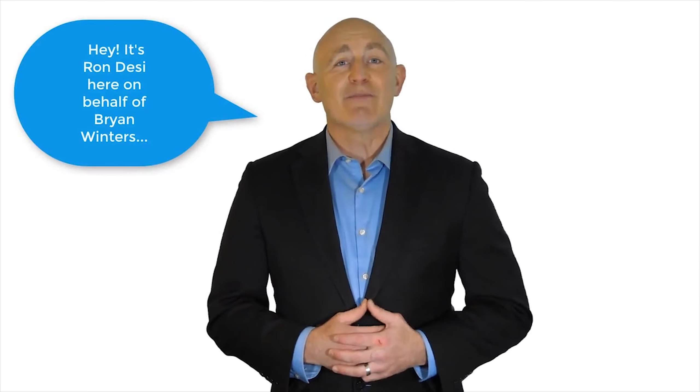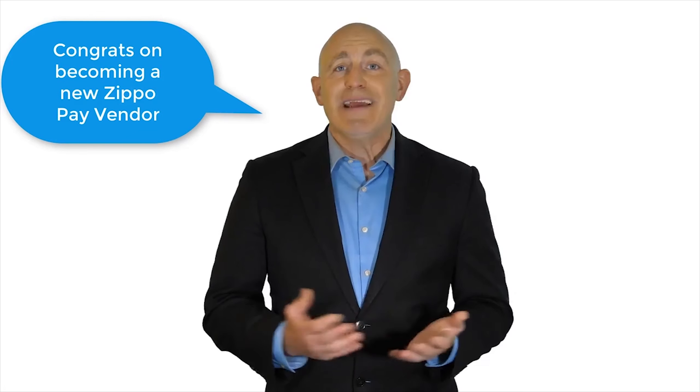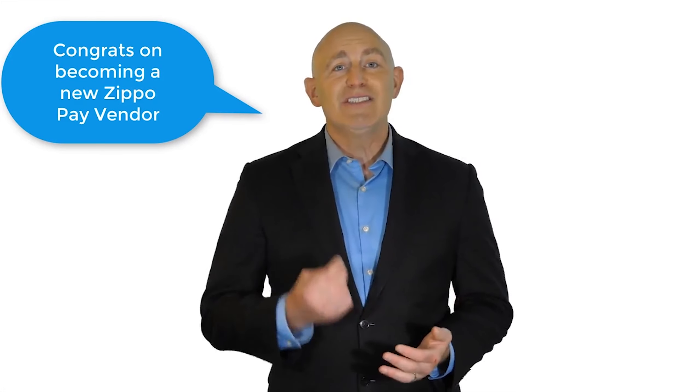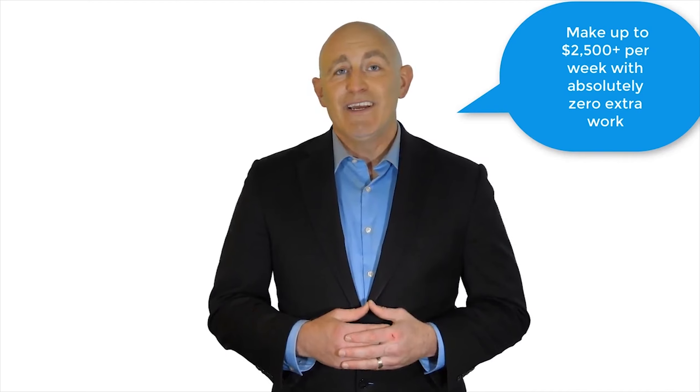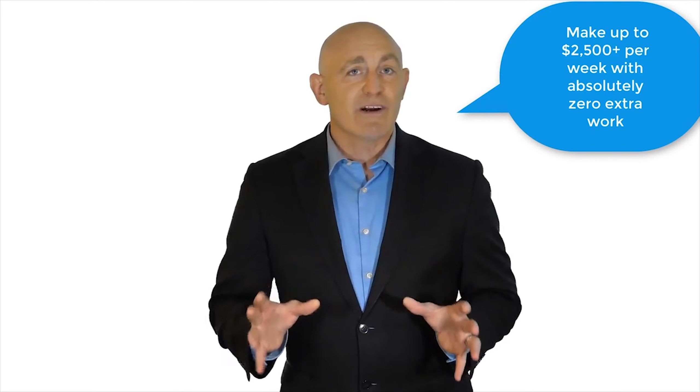Hey, it's Ron Desi here on behalf of Brian Winters. Let me be the first to congratulate you on making the smart move to become a new ZippoPay vendor. I'd also like to share something with you that could very easily help you double or even triple your ZippoPay income and make you up to two thousand five hundred dollars per week with absolutely zero extra work or effort involved on your part.